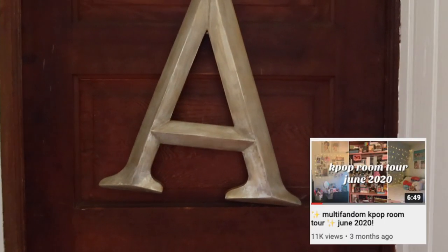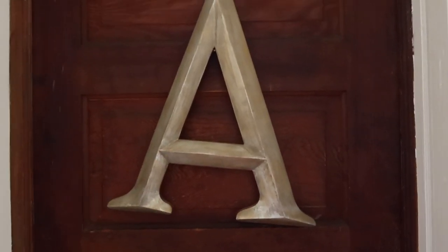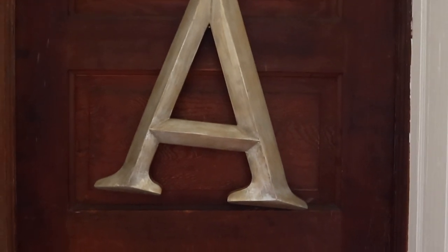I did one in June and since then I got a new shelf, I moved around a lot of stuff, and so many of you guys have been asking me to do another one. So here we go.